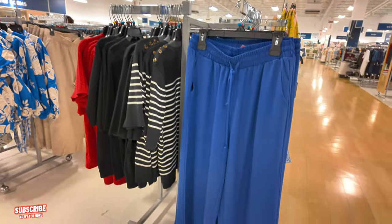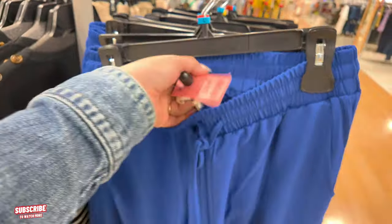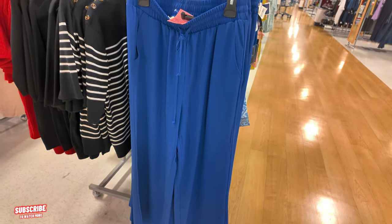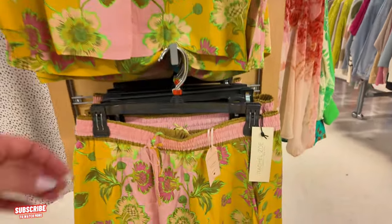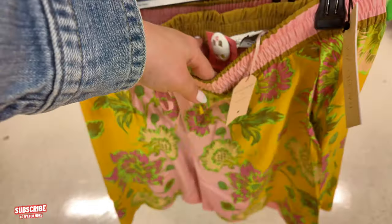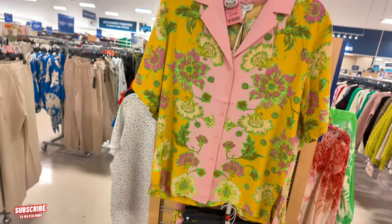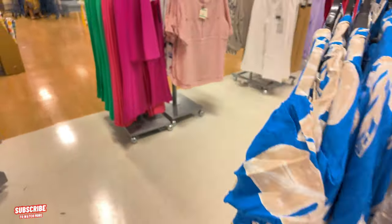They have some linen pants by Tahiri for $20. I don't want to end this video without checking out the perfume section — let me find it.